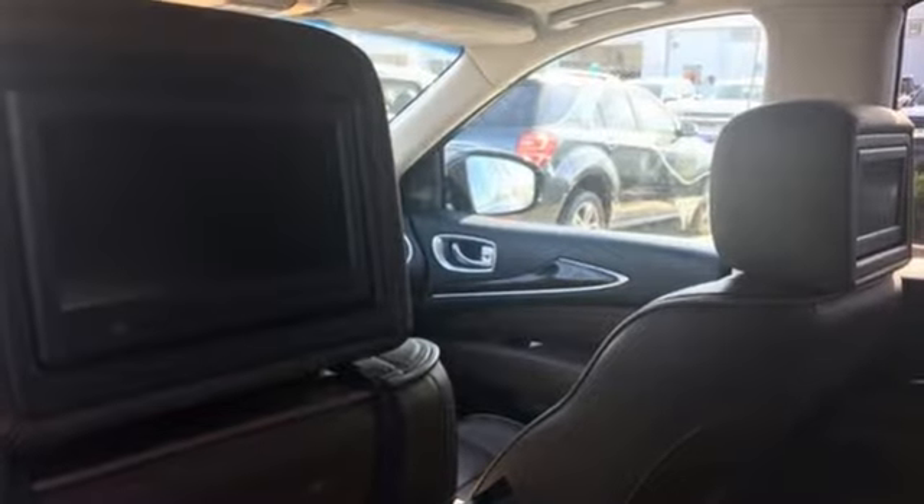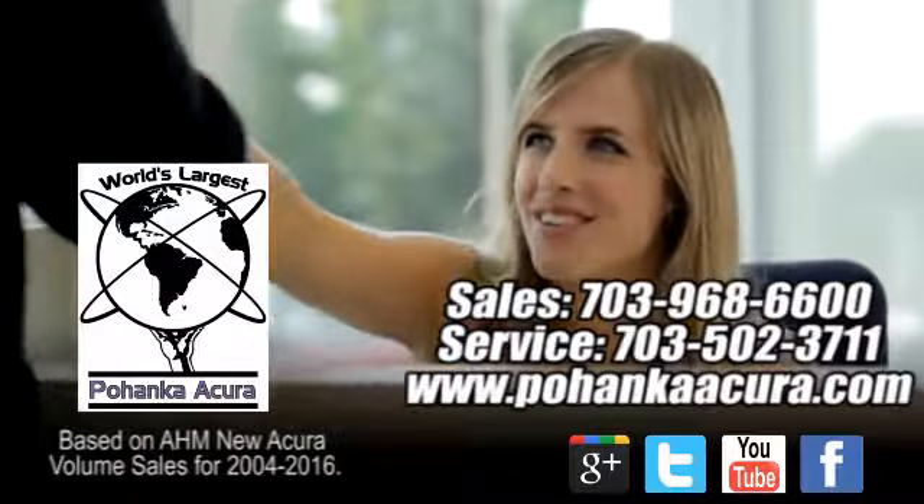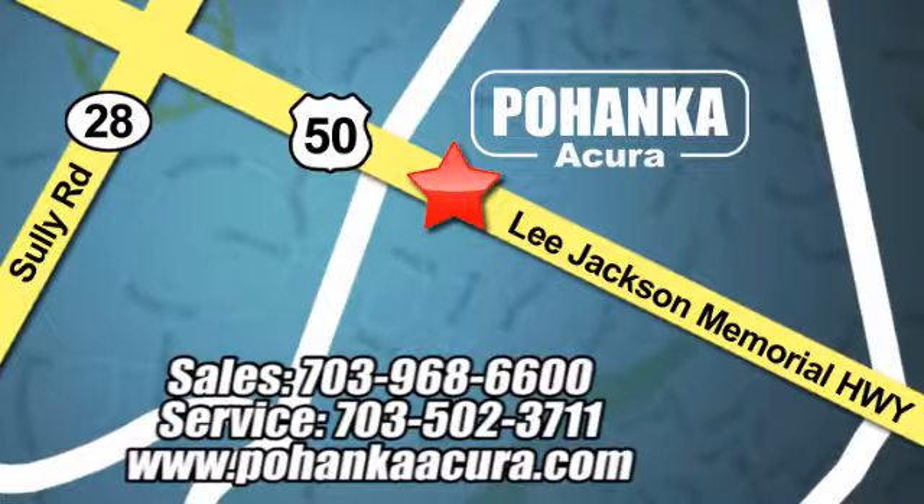Experience this one for yourself today. Pohanka Acura is a great place to buy a car. We're conveniently located at 13911 Lee Jackson Memorial Highway, Route 50, in Chantilly.